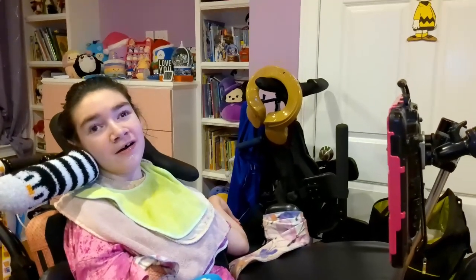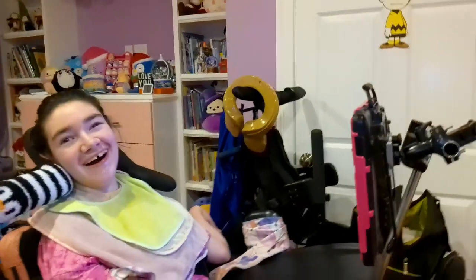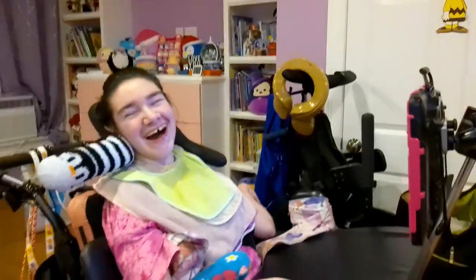This is Mel's stander. Her stander helps her with stretching her legs and giving her better head control. It also helps a lot with digestion since it allows Mel to be seated in an upright position. Mel's stander increases her skin integrity and is also weight bearing, meaning it allows Mel to have better blood circulation.